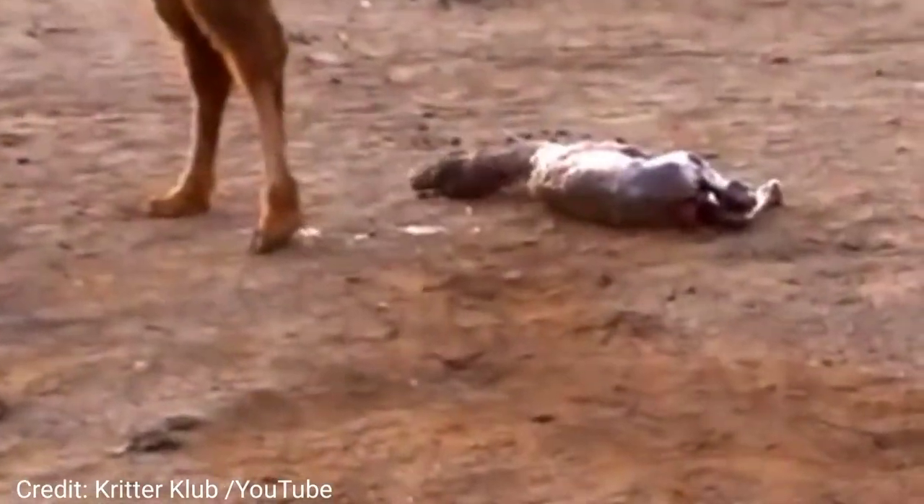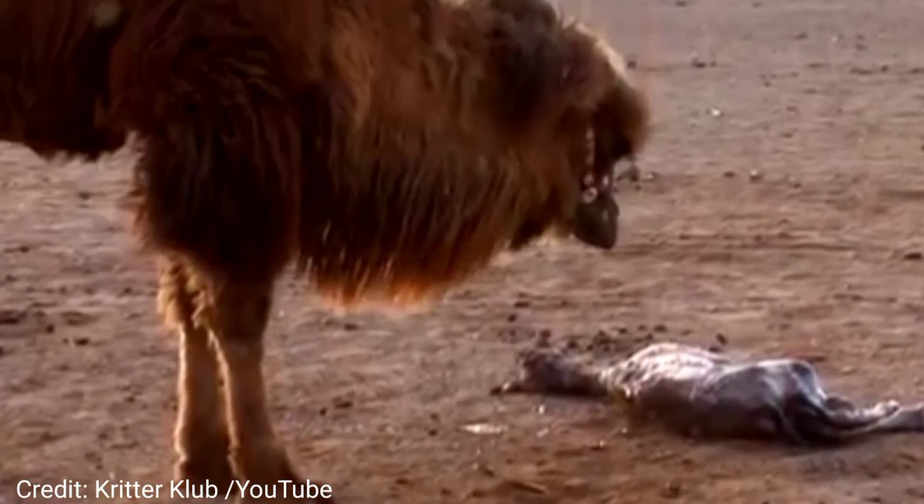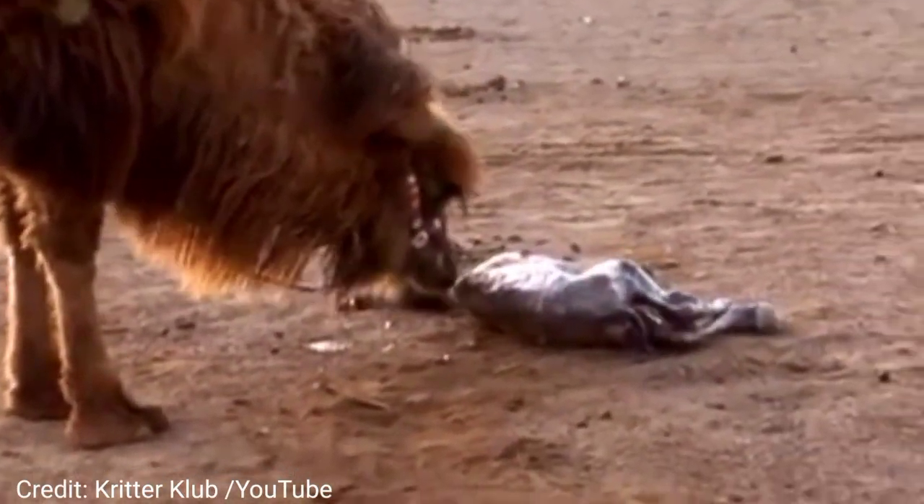Camels are pregnant for 12 to 14 months. A mother can even stop mid-labor and hold on to her baby for weeks if she feels it isn't the right time.